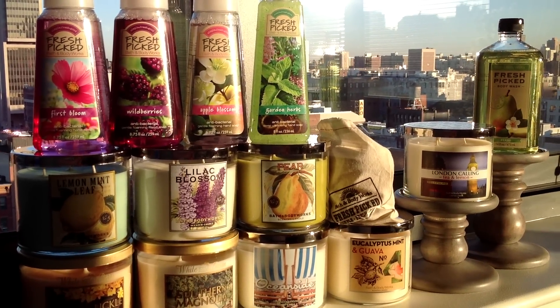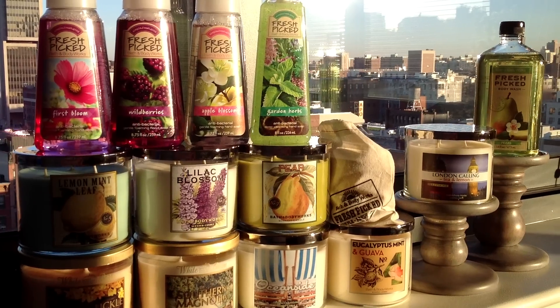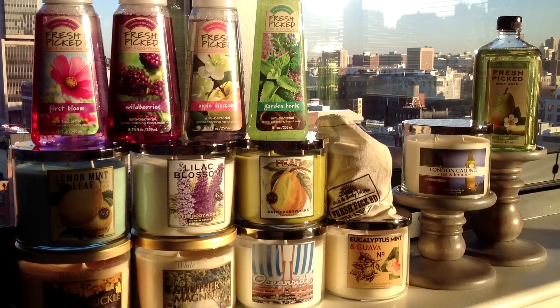I figured I did that last time, so might as well do it this time and do quick reviews of some of the scents that I haven't reviewed for you, and just more an overall of everything that I got here.